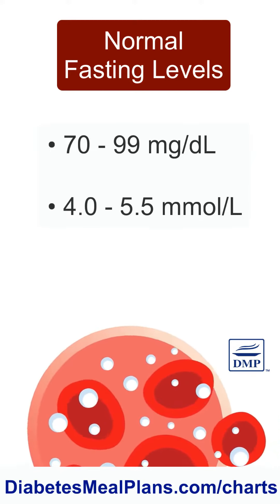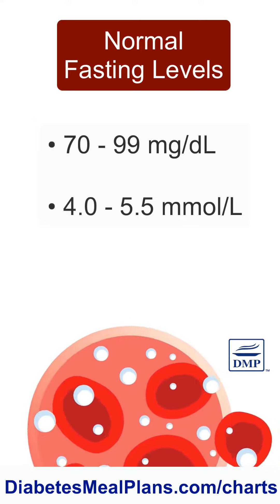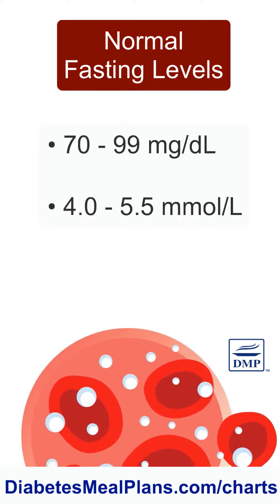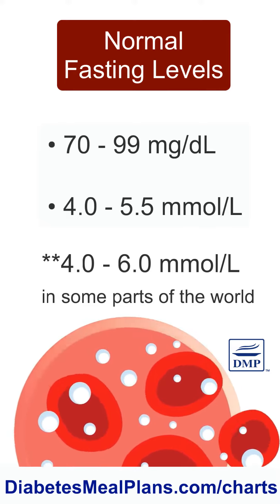Normal fasting blood sugar is from 70 to 99 milligrams per deciliter, or 4 to 5.5 millimoles per liter. Please note that some parts of the world set the normal level at 4 to 6 millimoles per liter.